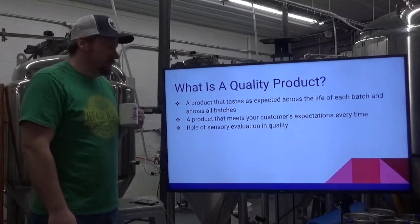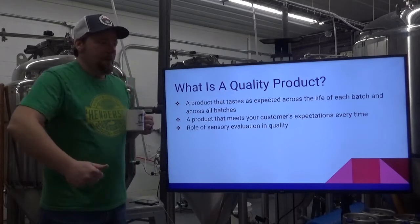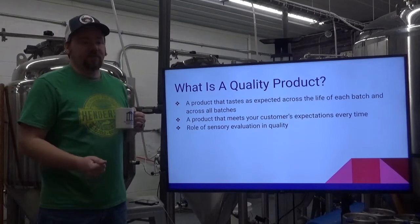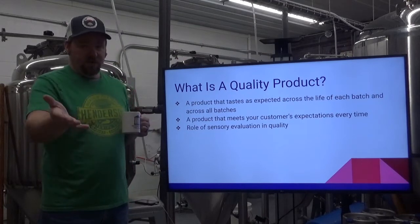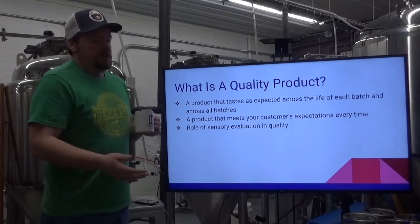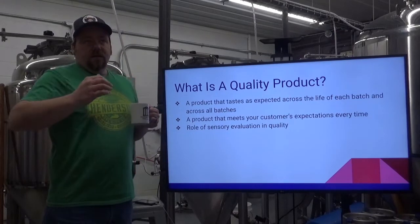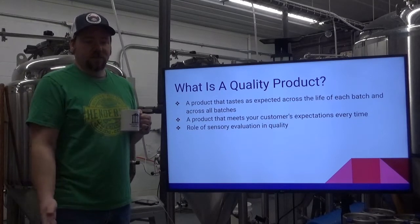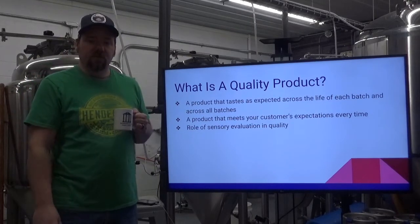Another definition of a quality product is a product that meets your customer's expectations every single time. What that customer is going to expect every single time they purchase beer from you is huge, because they're the one handing you their money. If it doesn't meet their expectation every time, by definition it's not a quality product. You can measure something objectively all you want — if the product isn't bought by a customer, it doesn't matter. Make sure you're meeting your customer's expectations with every purchase.